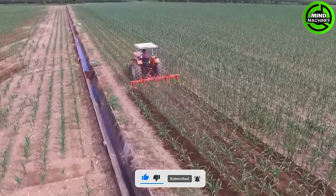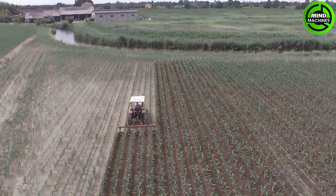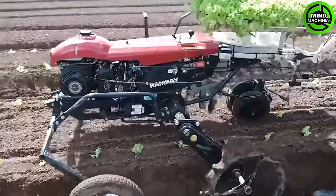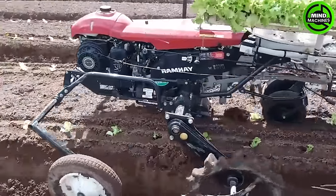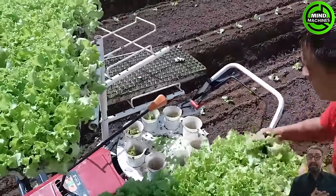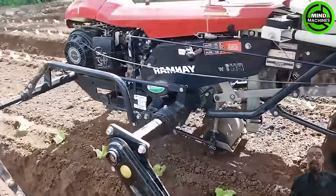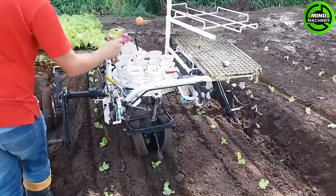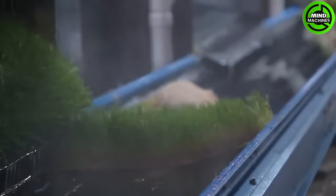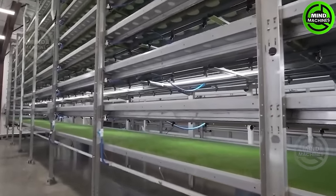Let's see how this machine works. So impressive! Farmers are very smart to invent this efficient machine. Have you ever seen a huge cutting-edge farm like this before?